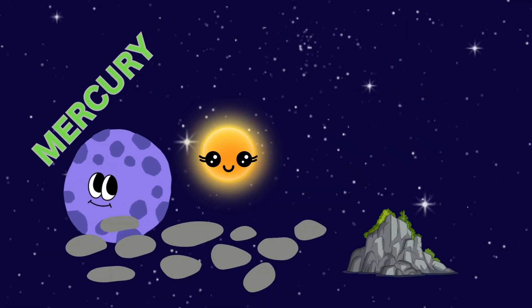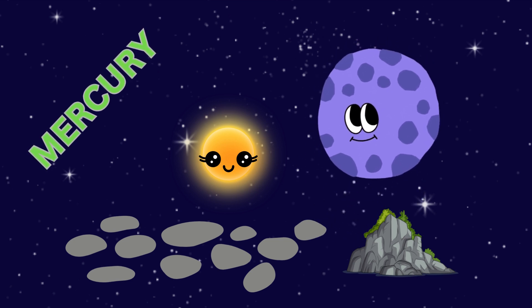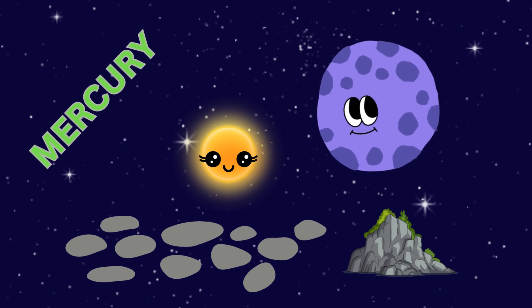Next stop is Mercury. It's the closest planet to the Sun and zooms around it quickly. Despite its small size, Mercury has a rocky surface and extreme temperatures.